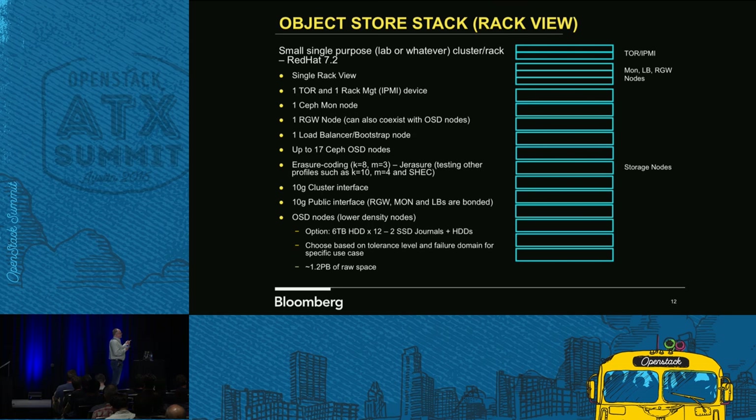Our interfaces have two NICs, two ports. One's for cluster — it's 10 gig — and one for public is 10 gig. RADOS gateways and mons don't use the cluster side, they only use the public side. So in that case we're actually bonding those in LACP mode — mode 4 — so we can get some aggregate performance out of them.